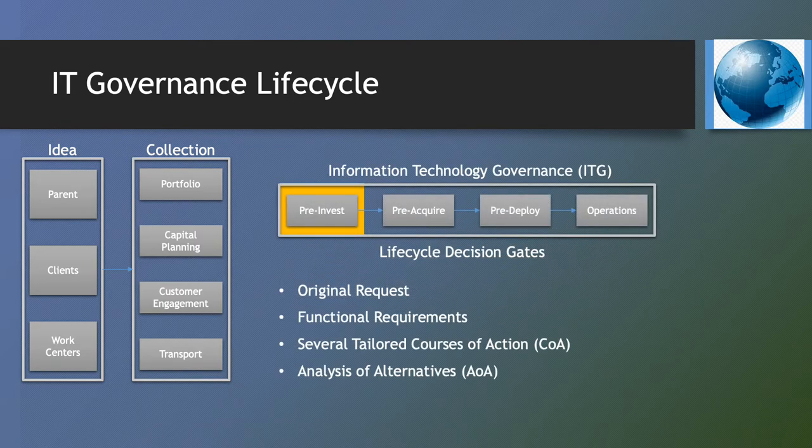Pre-Invest focuses on the initial request submitted through one of the four collectors. Pre-Invest determines whether the request is warranted, supportable, affordable, and risk-contained. The ITG is provided the original request, functional requirements, several tailored courses of action, and an analysis of alternatives.